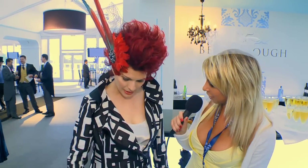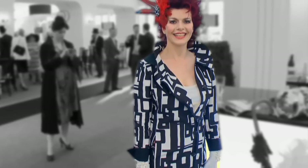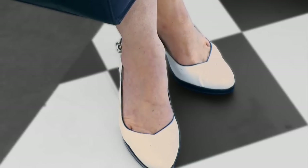Talk us through your style today — what are you wearing? I'm wearing a coat dress by Lizzie Nolan and some shoes, which I don't know who they were. And my hat, which I fashioned myself.